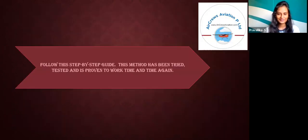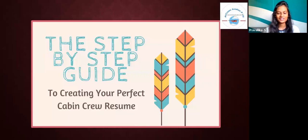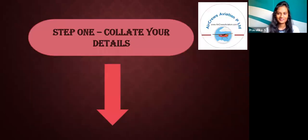Follow this step-by-step guide. This method has been tried, tested, and it's proven to work time and time again. The step-by-step guide to create your perfect resume. Step 1: Collate your details.